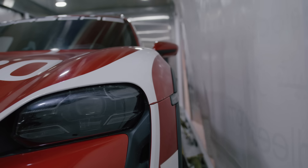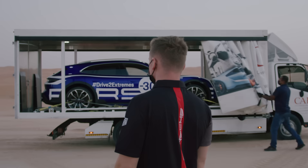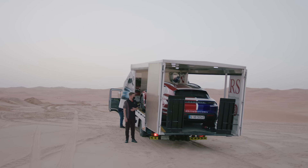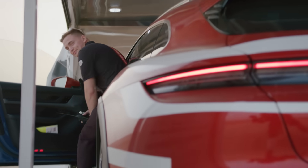All right, so we are ready to offload it. It's early morning, looking forward to the first test run. The track is ready, car is ready, I'm ready — so let's do it.